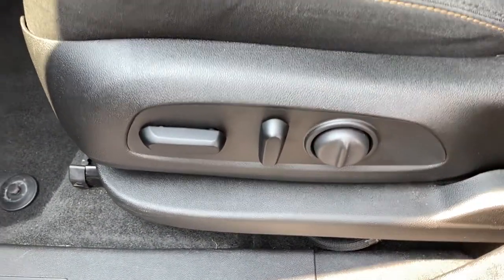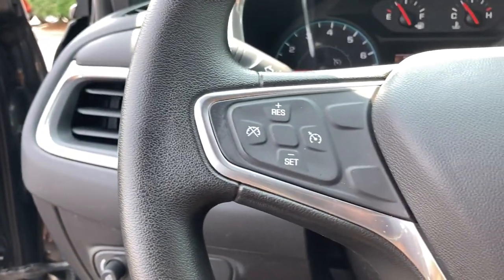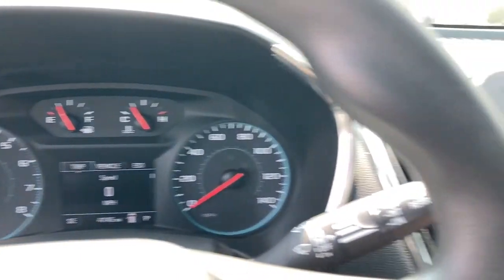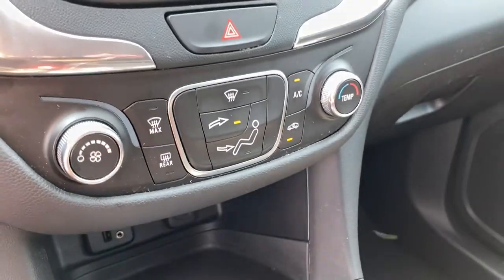These are just some of the great options this vehicle comes with: keyless entry, satellite radio, backup camera, keyless start, heated mirrors, Wi-Fi hotspot, aluminum wheels, steering wheel audio controls, power driver's seat, Bluetooth connection.